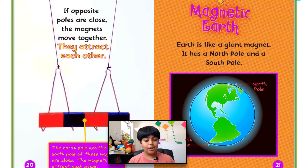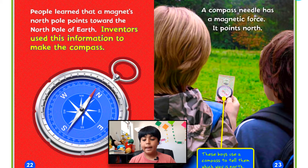Magnetic earth. Earth is like a giant magnet — it has a north pole and a south pole. People learned that a magnet's north pole points toward the north pole of Earth. Inventors used this information to make the compass. A compass needle has a magnetic force and it points north. These boys use a compass to tell them which way is north.